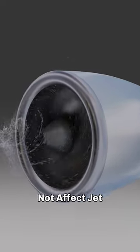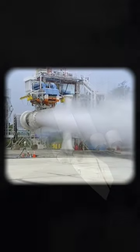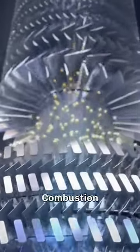Have you ever wondered why rainwater does not affect jet engines? You might think the water will just mix with fuel and cause a flame out, but it's not what you think. Jet engines use a specialized technique to separate excess water from the intake before it reaches the combustion chamber.